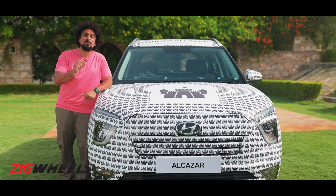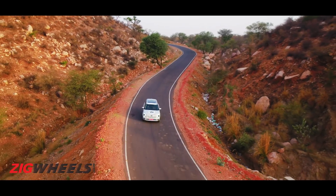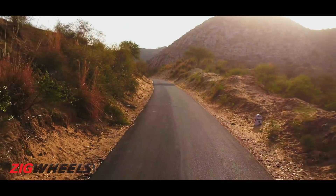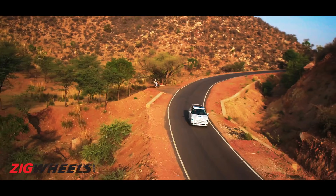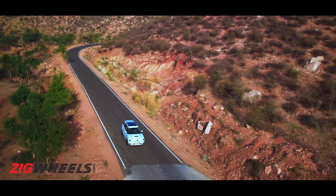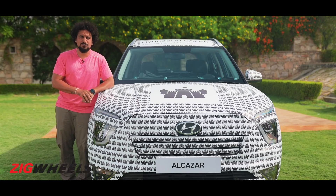The engine we drove today is the 2-litre petrol in the latest state of tune — the new generation of the engine seen in the Elantra. This makes 159 PS and is claimed to go to 100 km/h in under 10 seconds. What excited us was its elegance — it was extremely refined and very drivable at low speeds, making it a breeze for city use, with enough punch on the highway too. On both engines you get the option of a six-speed automatic transmission.